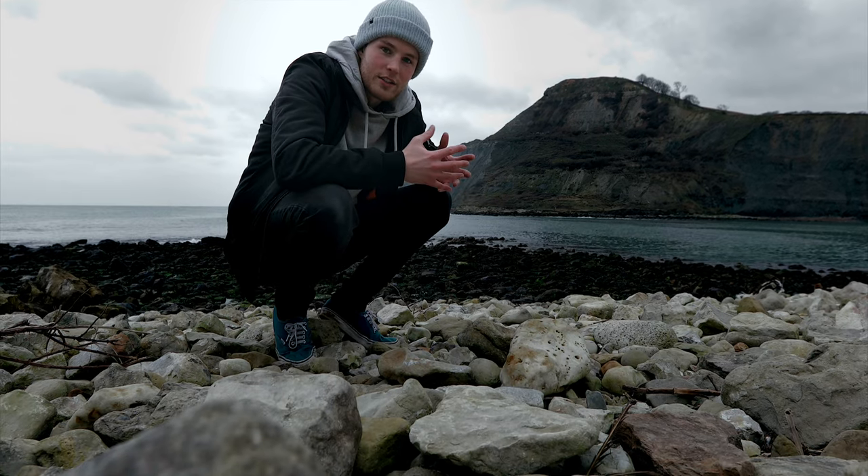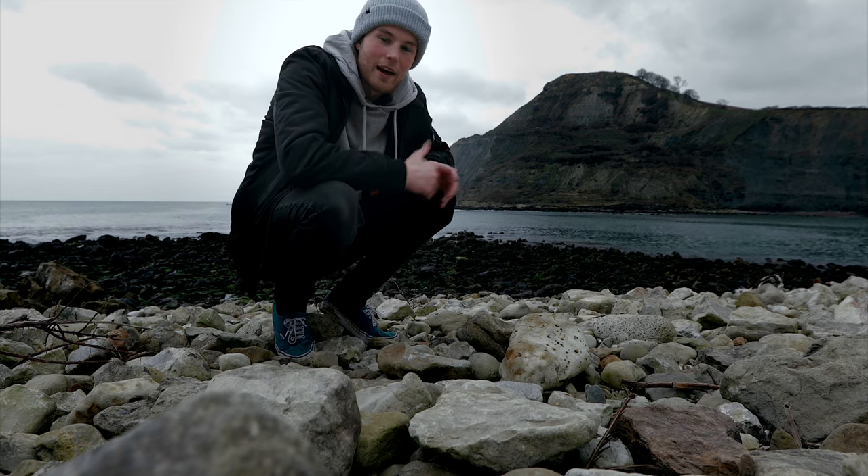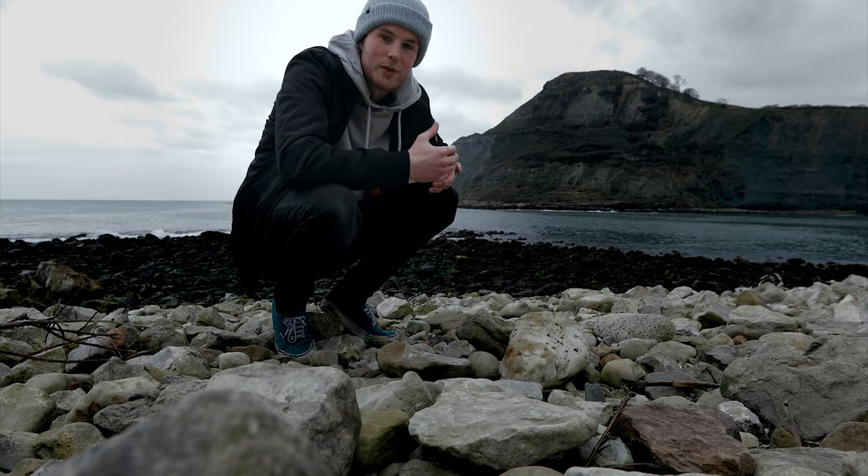We've made it down here to Chapman's Pool. My friend Matt is going to be doing a shoot for a drinks company and I've come down to help out and get some really cinematic shots with the new DJI FPV drone to see what kind of footage we can get.